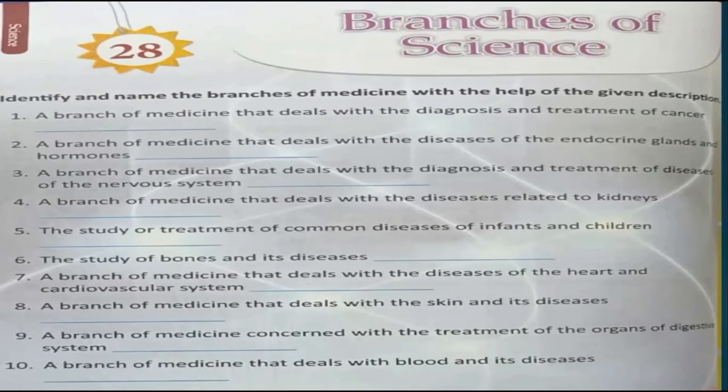Number 9 is a branch of medicine concerned with the treatment of the organs of the digestive system — it's Gastroenterology. Number 10 is a branch of medicine that deals with blood and its diseases — it's Hematology.